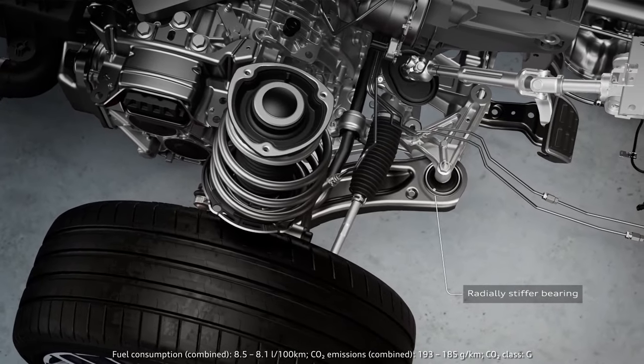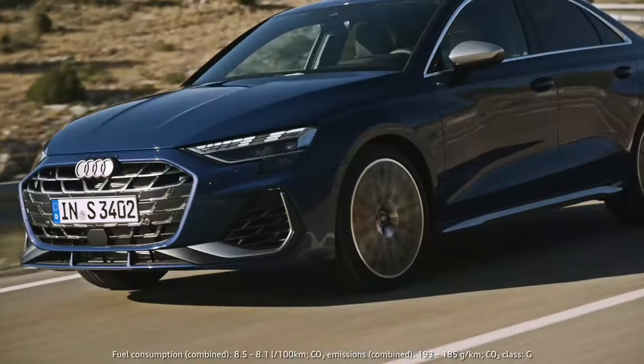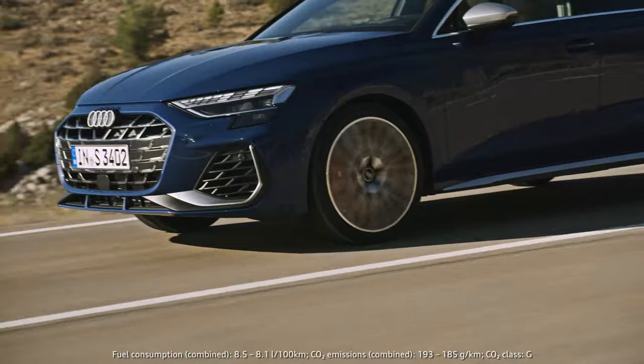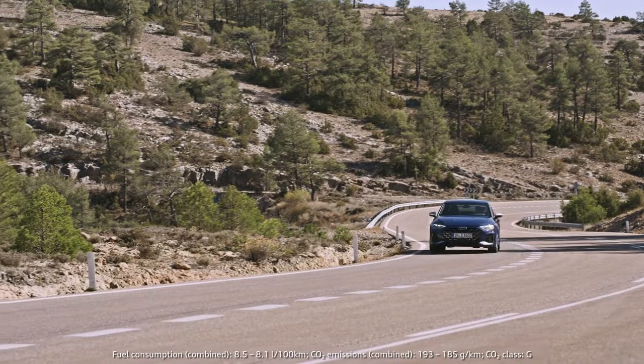The S3 also features new wishbones and pivot bearings for a quicker build-up of lateral force on the tires. The highlight are the 19-inch wheels from Audi Sport with performance tires, which have been improved in braking distance and dry handling.